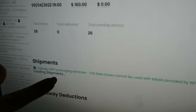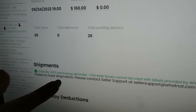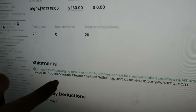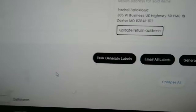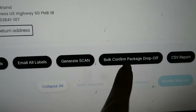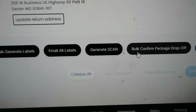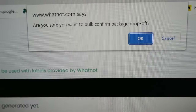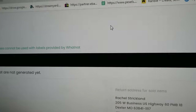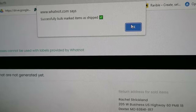I clicked back to shipments and it keeps failing to load, so I'm refreshing — this is a Whatnot error right now but I'm sure they'll work it out. This next part is super important: you'll see a button that says 'Bulk Confirm Package Drop Off.' I don't know why Whatnot needs you to confirm you actually dropped it off, but they do. Confirm it — and it shows 'Successfully bulk-marked items as shipped.' Wonderful.